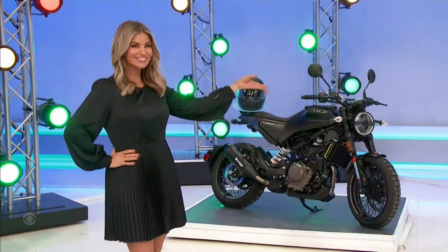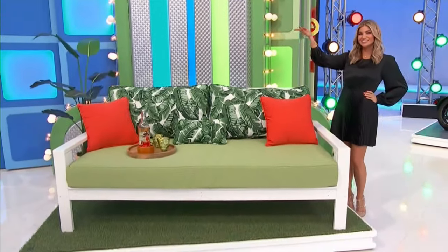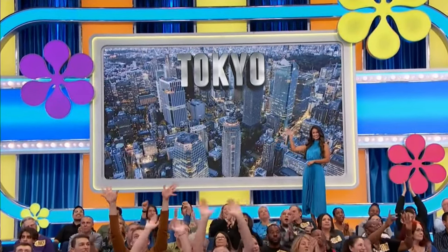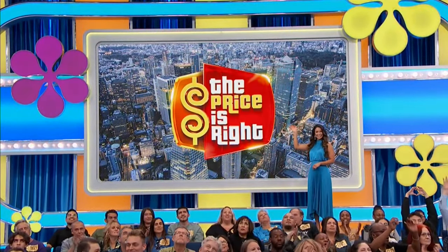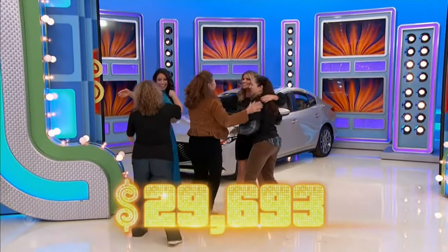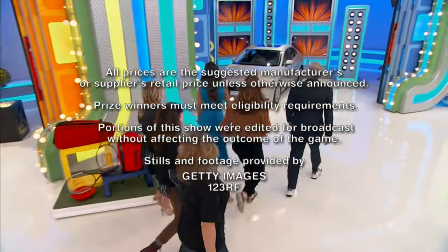It's a new motorcycle, patio furniture, and an amazing trip to Tokyo — it's lights, camera, action if the price is right! Thanks for watching everybody, thanks for spending the hour with us. This is George Gray speaking for The Price is Right.